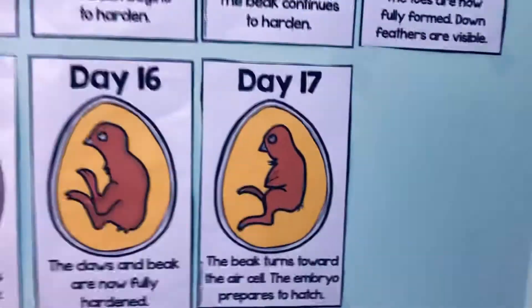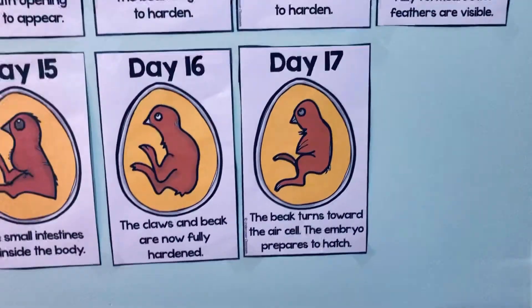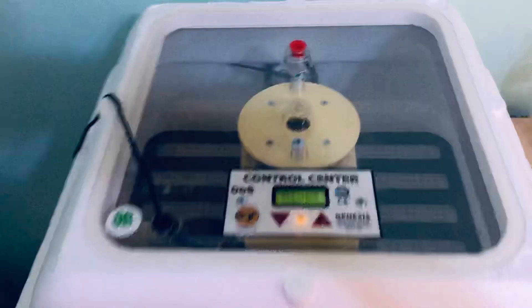We could see something as early as day 19, but hopefully for sure by day 21. And we'll walk over here to our incubator.